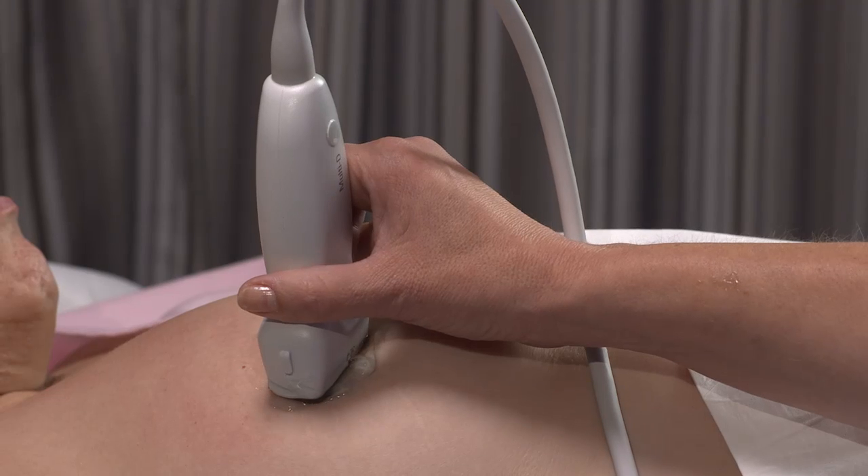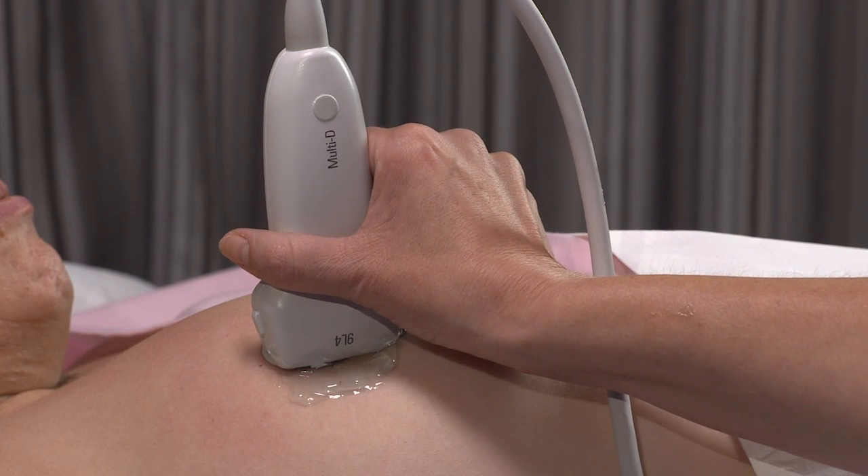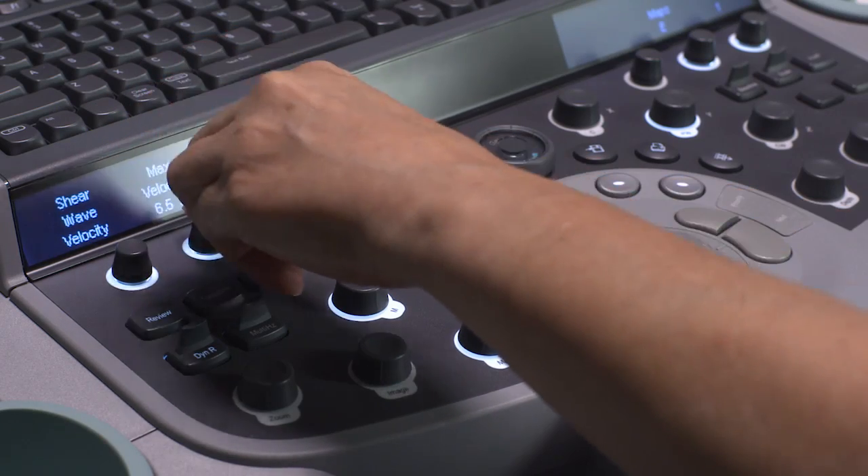There was a young woman about 40 who had a palpable mass. She went to her family doctor who also felt the palpable mass. On standard B-mode imaging we were not able to find any abnormality in her breast. However, when we turned on elastography it was actually a benign complicated cyst, and we were able to aspirate the cyst.